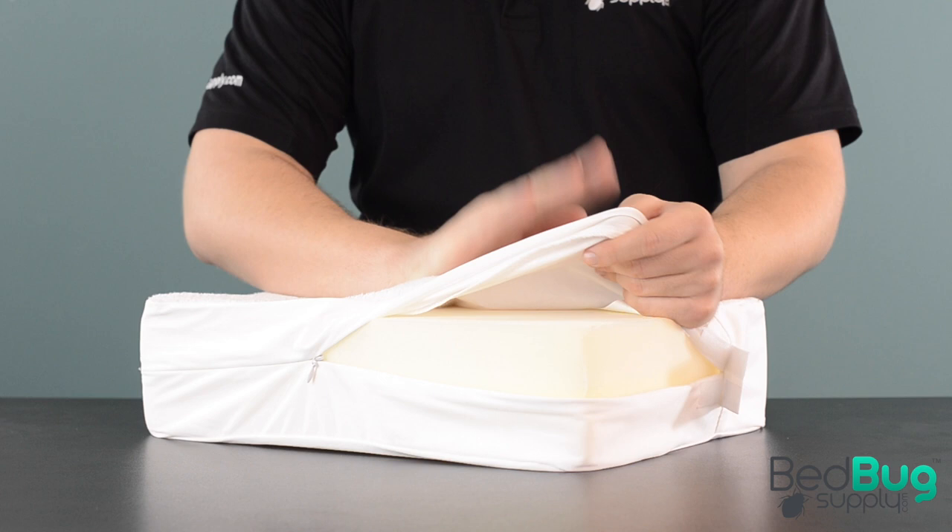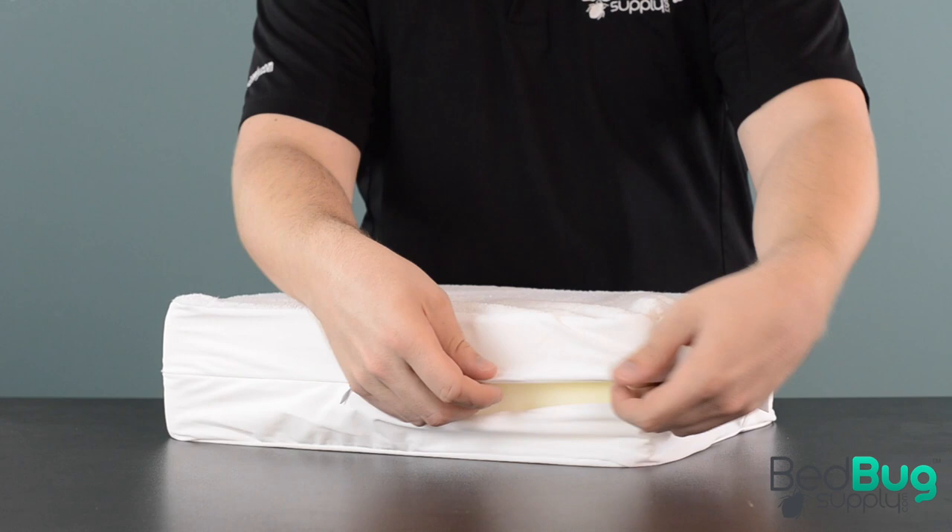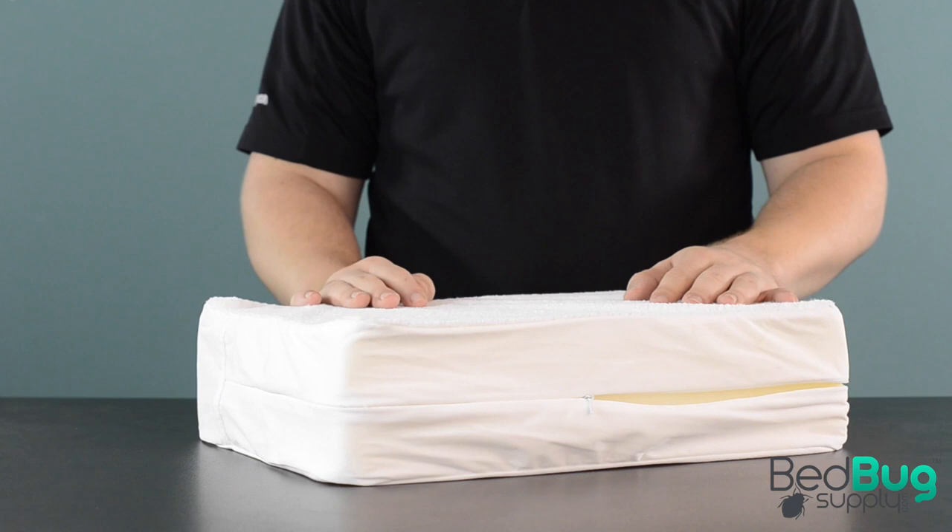This layer blocks bedbugs, fluid spills, and bacteria from reaching the mattress while still allowing air to flow through, which helps keep you cool as you sleep. The design won't change the feel of your mattress, and it won't rustle and stir underneath you like a lot of older cover designs might.